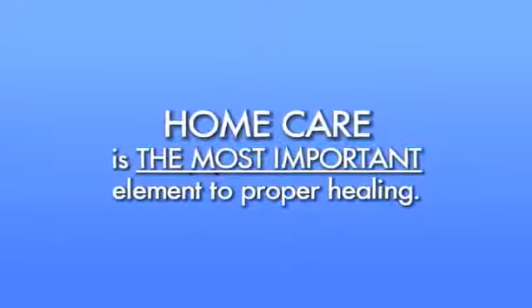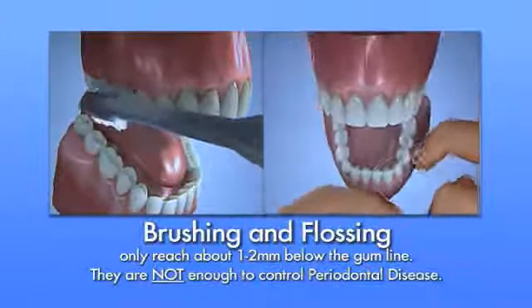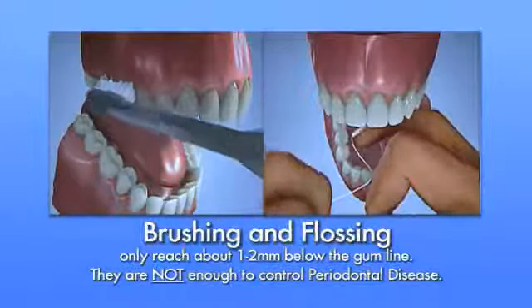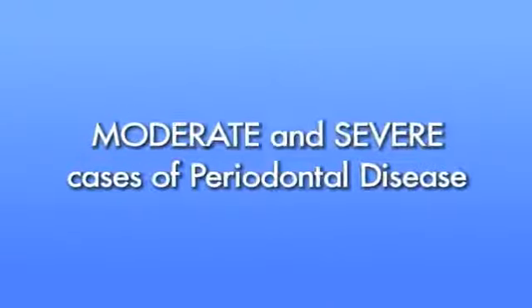Home care is the most important element to proper healing. Since floss and the bristles of your toothbrush can only reach about 1 to 2 millimeters below the gum line, brushing and flossing alone are not enough to control periodontal disease. We will discuss your new home care regimen during your free TLC consultation.